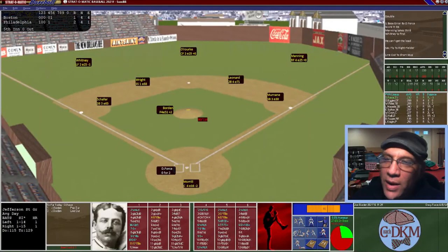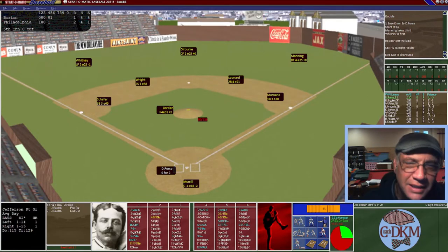We make some defensive substitutions: Whitney moves to left field and we bring in a new catcher — Morrill — who played most of the season. McKinley was clearly struggling and we did not want to continue having those woes, so we made the switch at catcher as we enter the bottom of the fifth.